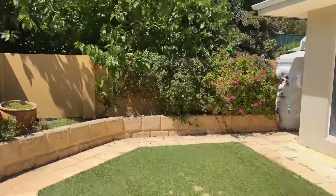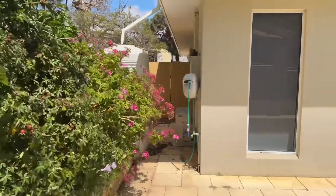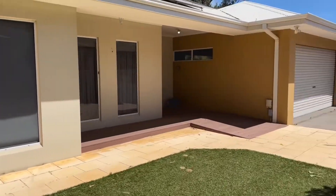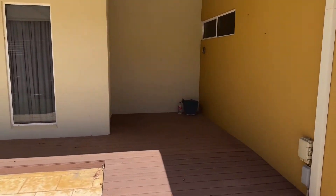There's currently a tenant in the house, so I've just worked around that to get this video today. There's a little rainwater tank. The patio is just the other side of that fence, which we'll get to. There's also a garage.